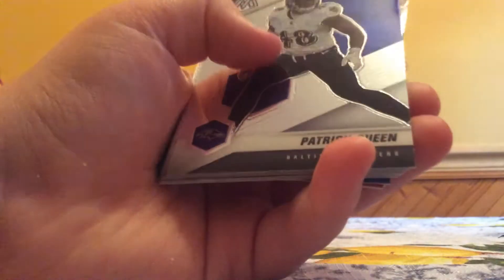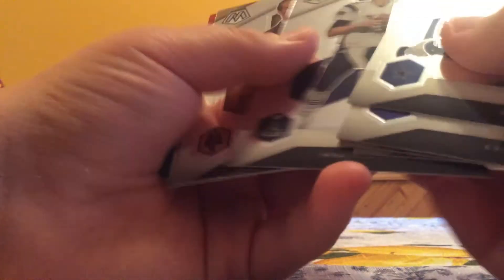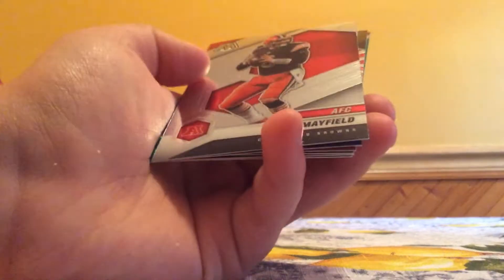Jalen Smith, Patrick Queen, Cooper Kupp, Jerry Rice, Tom Brady, Drew Brees, Baker Mayfield, and Keenan Allen Green. That's a nice one.